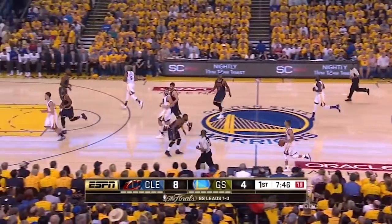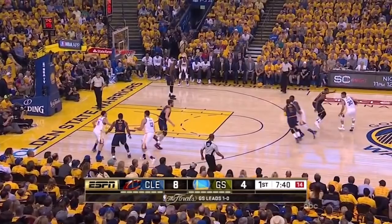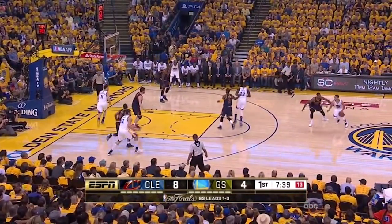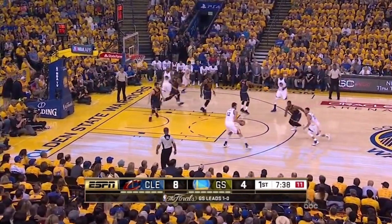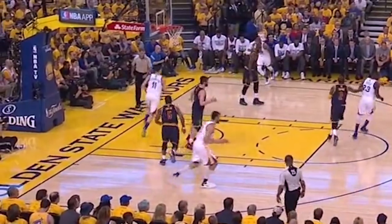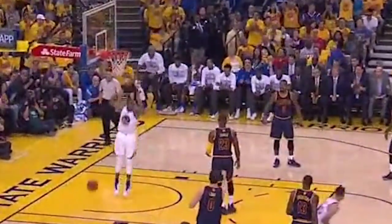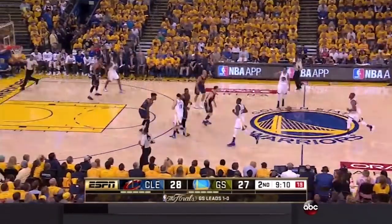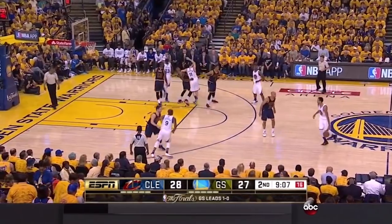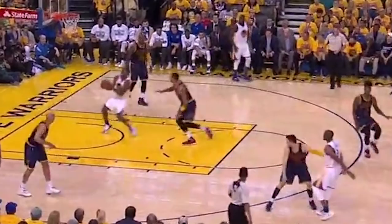Now let's look at some triangle influence, where the Warriors are using a pinch post action to attack quite a bit in the finals. Some false action on top before Curry hits Bogut coming up to the pinch post and follows his pass around the high side for a handoff. Love was completely confused by the Klay cut when he was supposed to be guarding Bogut, and when he finally does get back into position, LeBron wandered off of Iguodala, who just walked to the hoop wide open for the layup — LeBron was still confused when it was all over. Here's the same action on the left side with Livingston and Iguodala: watch Barnes set a cross screen then slip it. Fry was out of position, there is no ball pressure, and it's a gorgeous pass and layup.